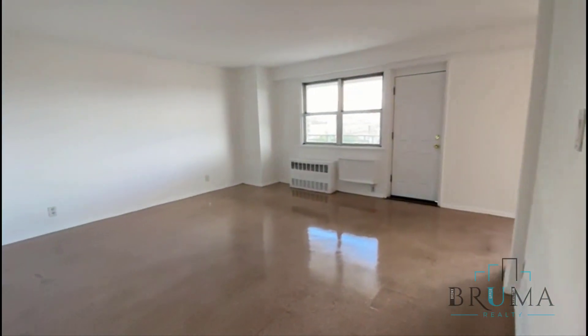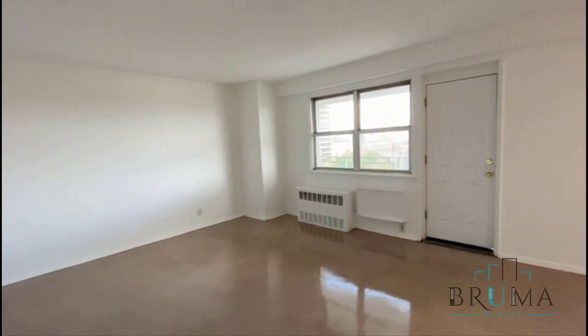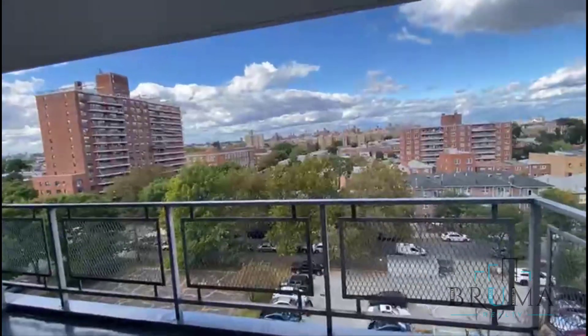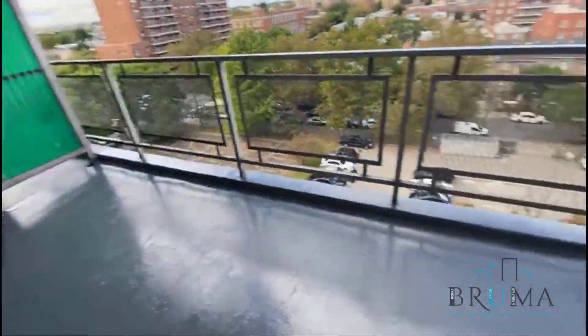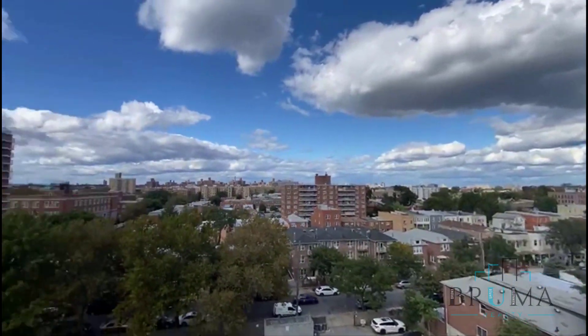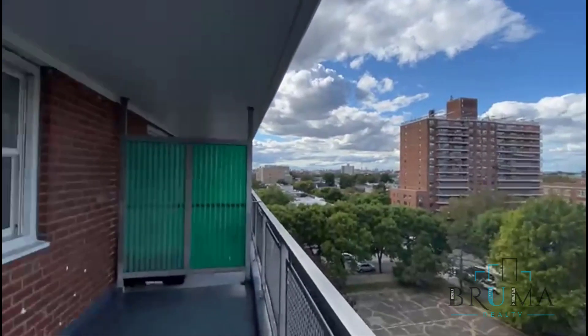To the left we have the living room, which is a massive separate living room. Tons of sunlight. We have a balcony. A lot of space. It's a beautiful view. Amazing sunlight.